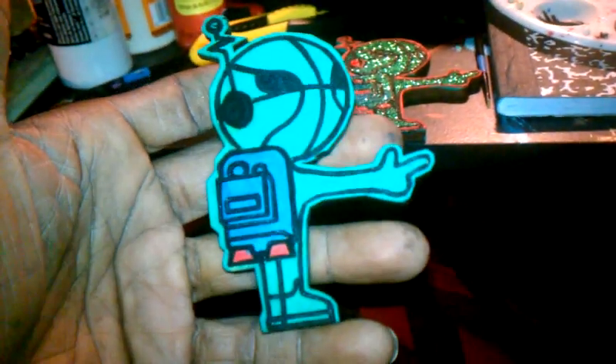Here are the ones without glitter flake — just real plain, no gloss, because I didn't finish this one yet. I'm going to show you the one with the gloss. Let's go check it out.